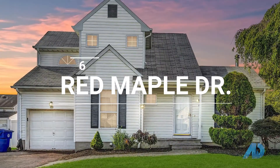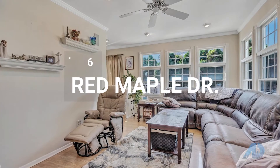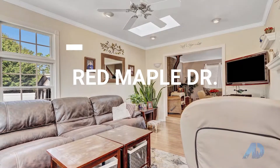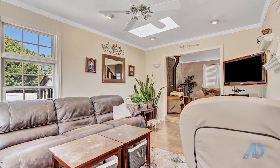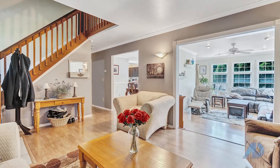Now we're heading over to Brick, 6 Red Maple Drive, offered at $459,000. What an opportunity to be just minutes to the Garden State Parkway. Come check out this gorgeous home located on an expanded corner lot.